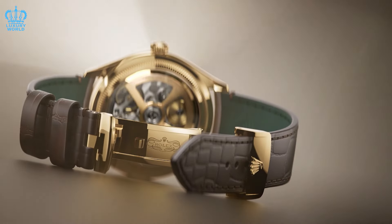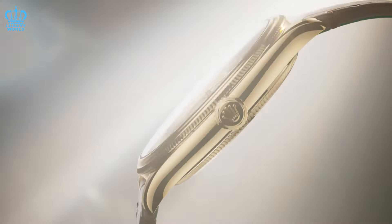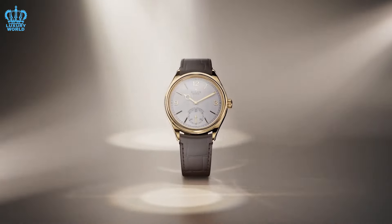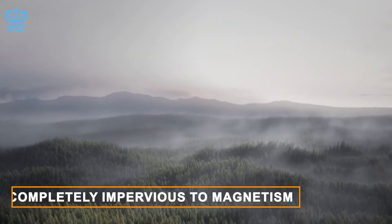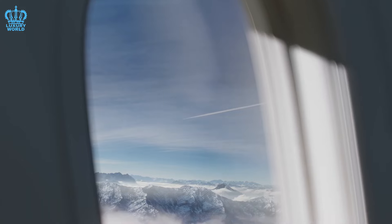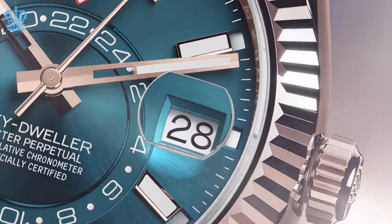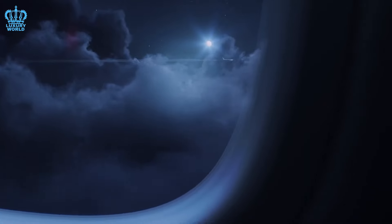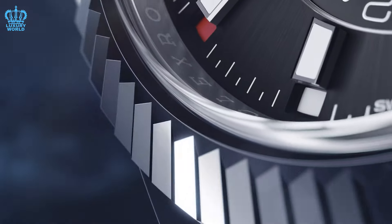We are talking about a truly antimagnetic movement, a concept that has yet to be realized. While existing watches with Master Chronometer certification boast impressive resistance to magnetism, they still retain some level of sensitivity. What Rolex could potentially pioneer is a watch that is completely impervious to magnetism, regardless of the strength of the magnetic field. We passionately believe that Rolex has the capability and the responsibility to introduce such a groundbreaking advancement, positioning itself as the industry leader in terms of magnetic resistance.